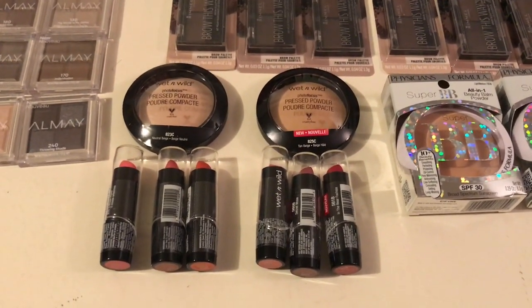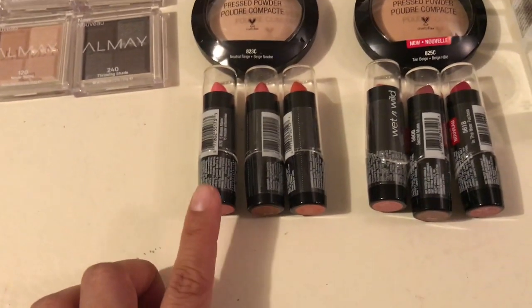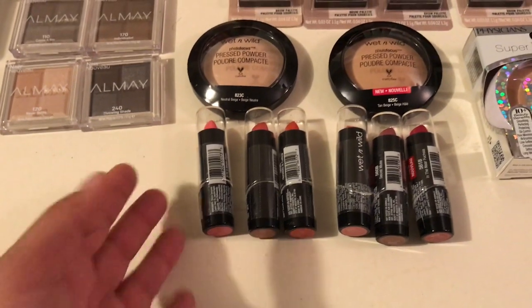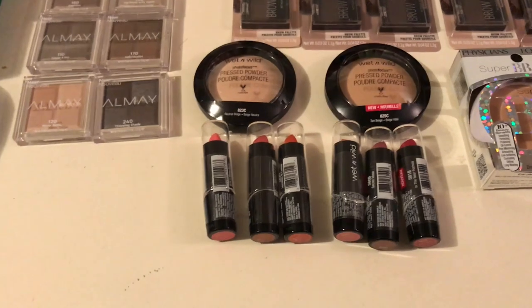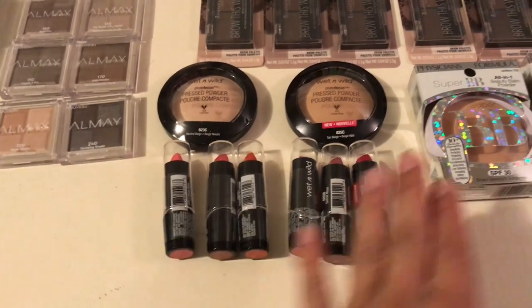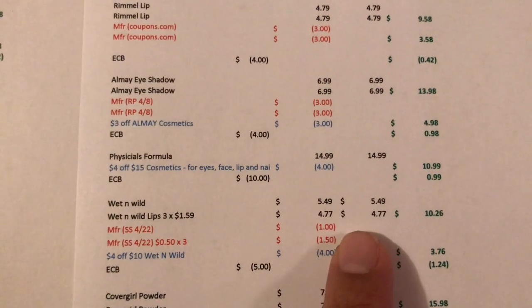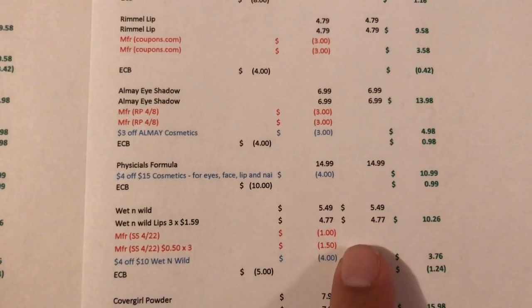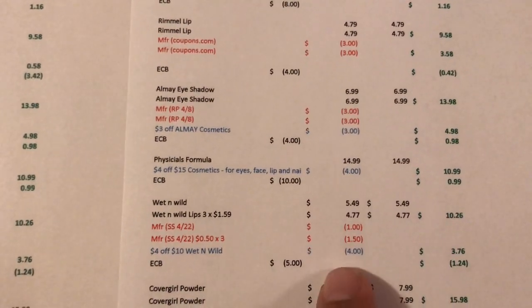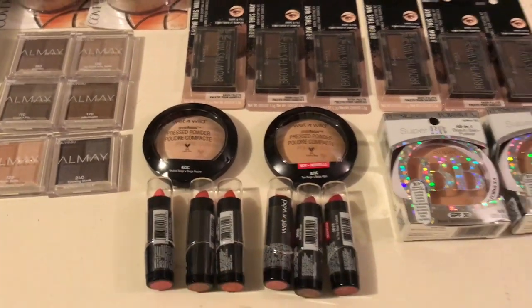For Wet n Wild — promotion is spend $10 and get a $5 Extra Buck. I got pressed powder at $5.49 and cheap lipsticks at $1.59 each. I remember when these used to be 99 cents and we could get them basically free — it's a shame they went up, but they're still free right now. I bought one powder and three lipsticks on one card and duplicated on another. Both came to $10.26. I had a $1 coupon for face products, three 50-cent Wet n Wild coupons, and a $4-off-10 Wet n Wild CRT. I paid $3.76 and got $5 back — a $1.24 money maker on each card.